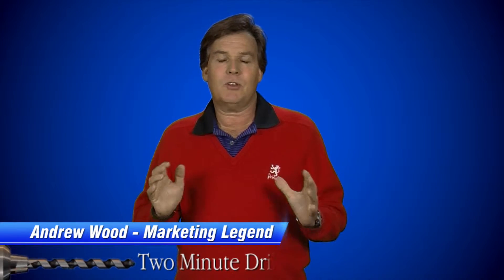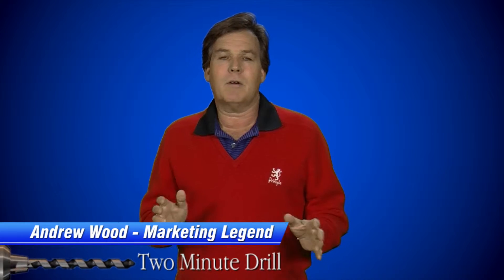Hi, this is Andrew Wood on today's Two Minute Drill. I'm going to talk about Hover Ads. Yes, I know not everybody likes them, but you don't have to like them for them to be effective. A Hover Ad increases your ability to get somebody to click on it or to opt in to a promotion by 330%.